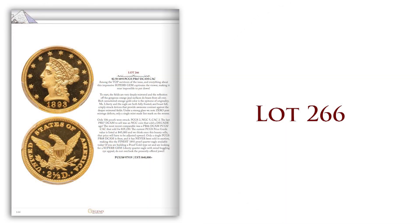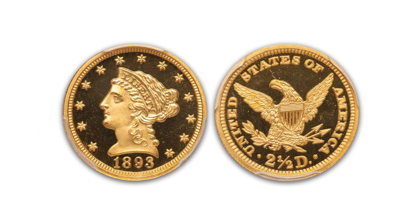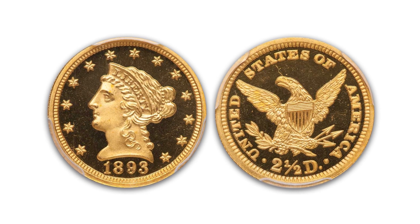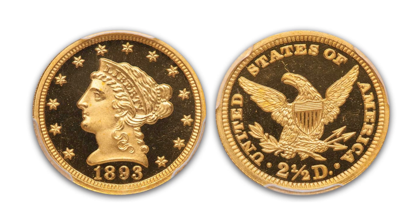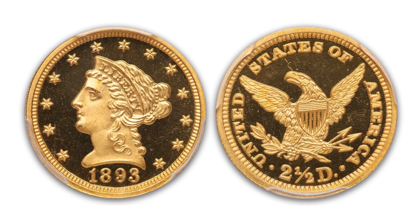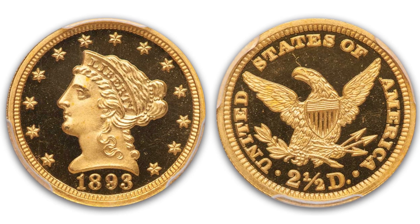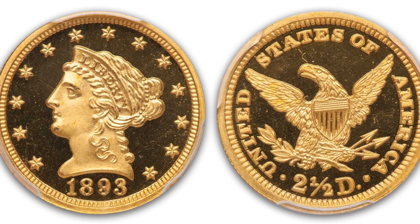Lot 266 is an 1893 two-and-a-half rated Proof 67 Deep Cameo, and it has a CAC sticker as well. I just had to talk about this coin — it's absolutely magnificent. The contrast is just superb; the gold highlights of the devices against the black surfaces are really incredible. This is a very difficult coin to find in this condition. There are a few other great proof gold pieces in this sale, but I really like Lot 266.